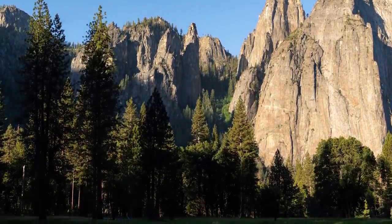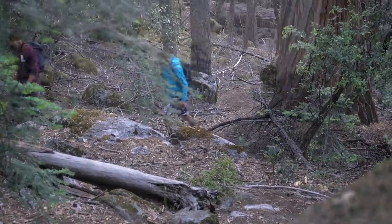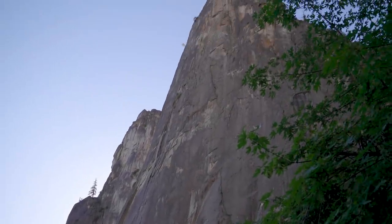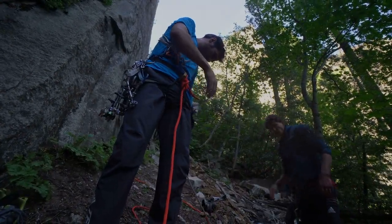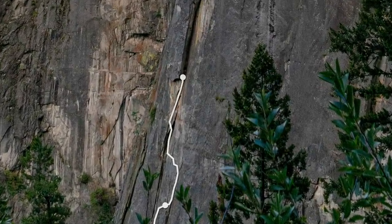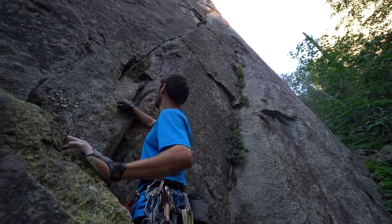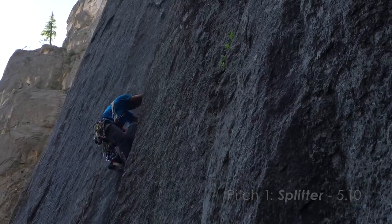I've been going to the valley since I was 16, and I've never really given much thought to Higher Cathedral Spire. But once you hike up that talus field, you realize it's like a skyscraper sticking up right out of the ground like a pencil — really big and really proud and really steep. Let's go rock climbing. Rule number one: no die.